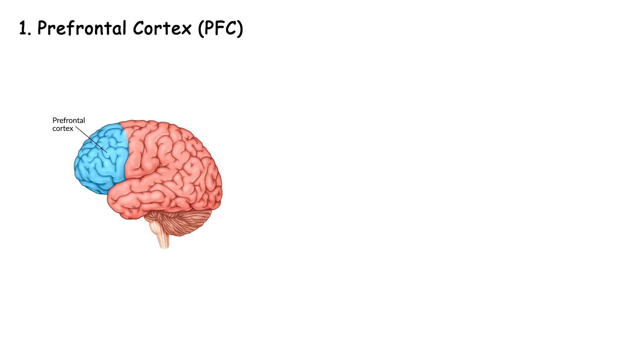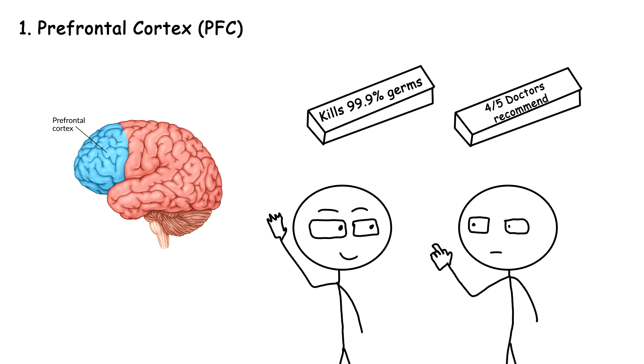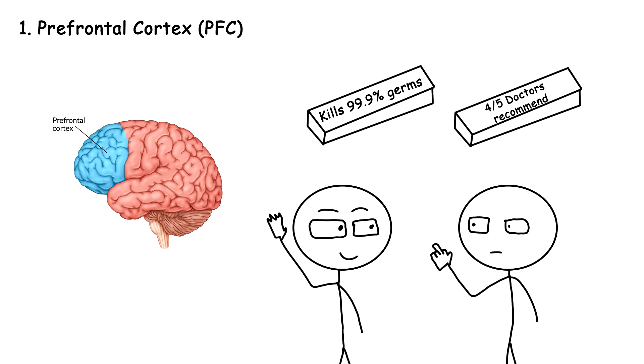It's involved in various high-level cognitive functions, such as helping you decide which brand of toothpaste to pick, your social behavior, personality whether good or obnoxious, and moderating complex thoughts and emotions. It's also one of the last brain regions to mature, so if you feel like you're still immature, there's hope — unless you're over the age of 25. After that, you're just stuck with yourself.